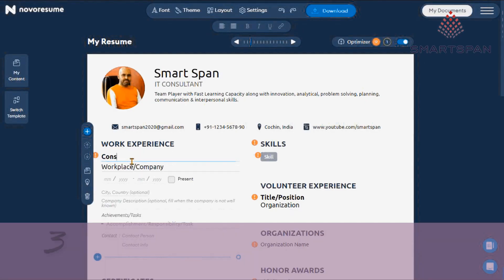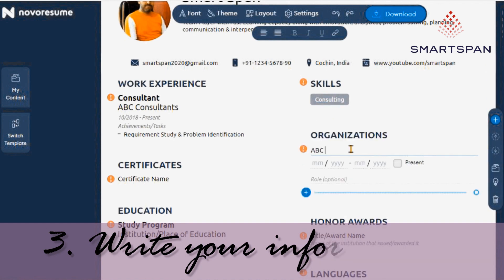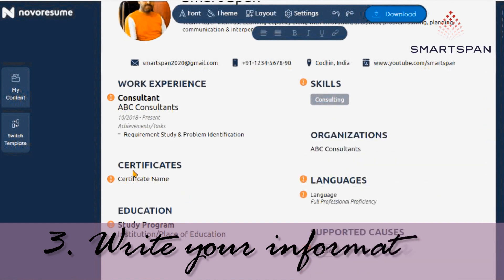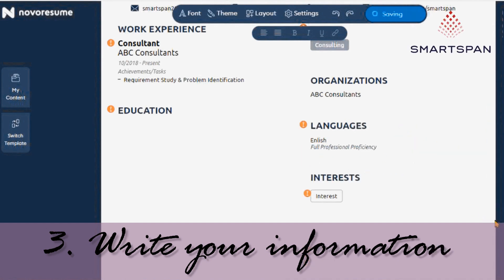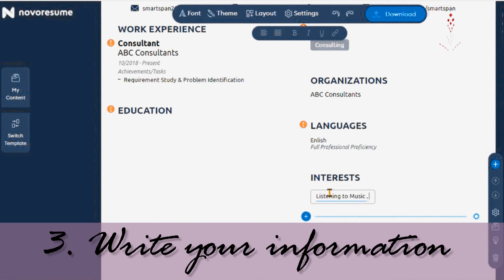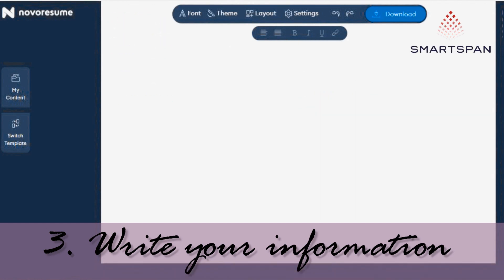Thirdly, writing your information. In each section, you can quickly add new elements by clicking on the respective section. The date format recommended by recruiters and employers is MM/YYYY format, especially in the work experience and education sections. This is crucial when your application is being scanned first by an ATS system. It is better to keep the format of the dates consistent throughout your application. If you do not want any section in the resume template, you can easily remove it by clicking on it and then on the delete icon.